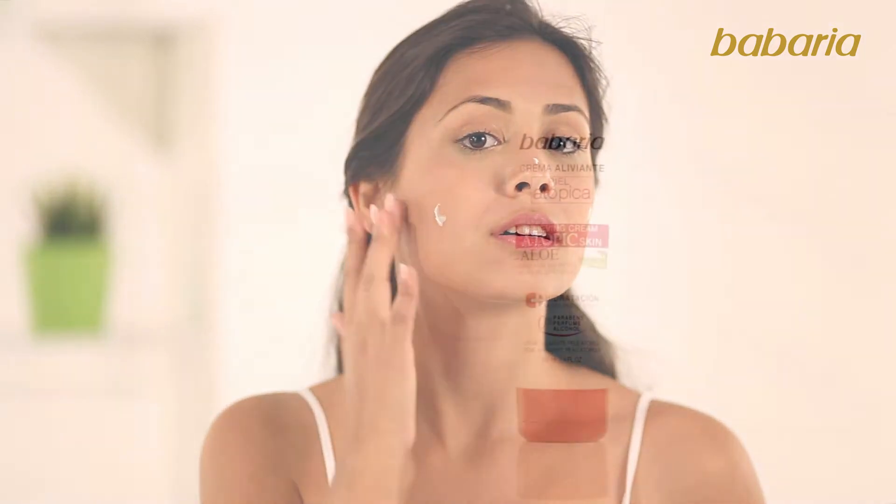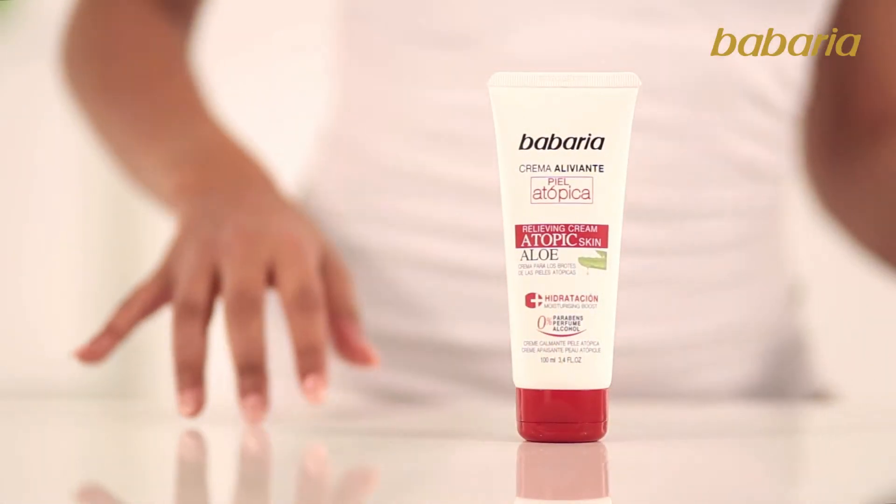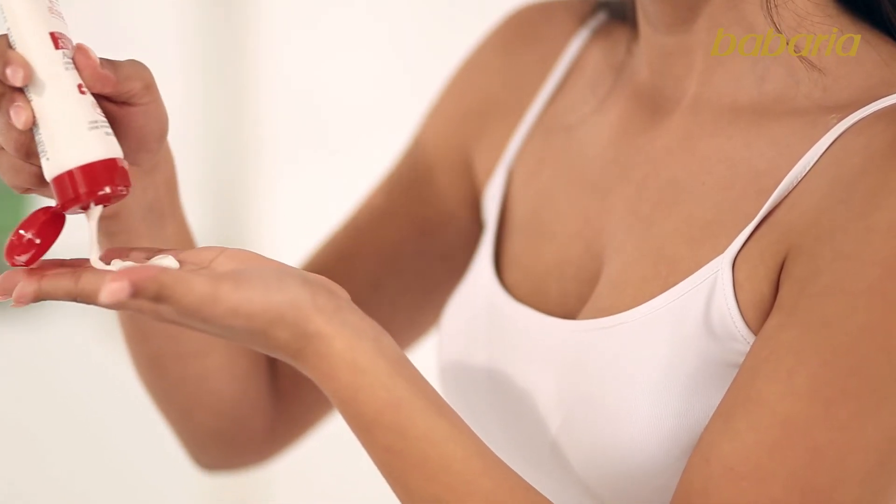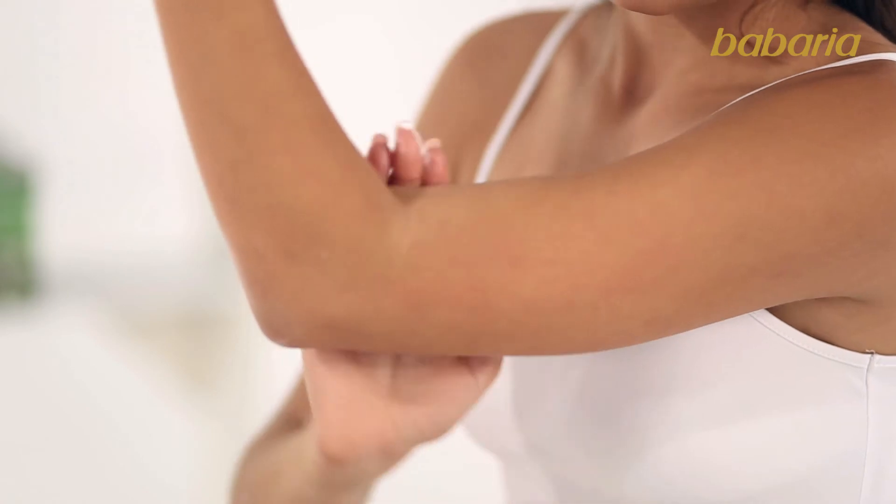Moreover, the star product: the soothing cream. It is the great ally for any skin outbreak to calm its effects immediately. It soothes, softens and moisturises skin.